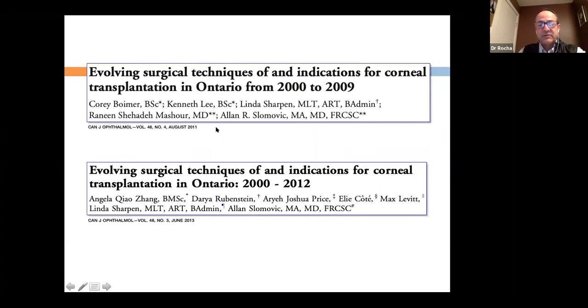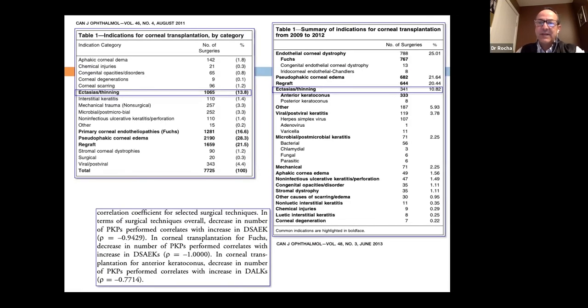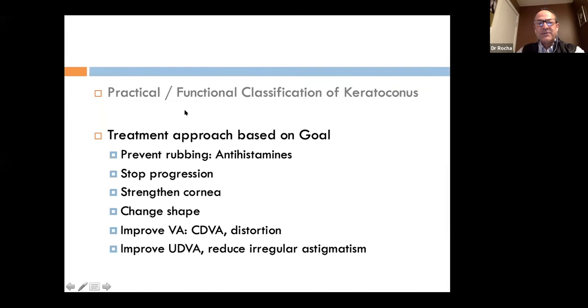We are doing something different — removing those eyes from the need for corneal transplant surgery and allowing those tissues to be utilized for other conditions such as DSEK or DMEK. In terms of the treatment approach based on the goal, the main steps are: prevent rubbing, stop progression, strengthen the cornea, change the shape, improve vision, and improve astigmatism.